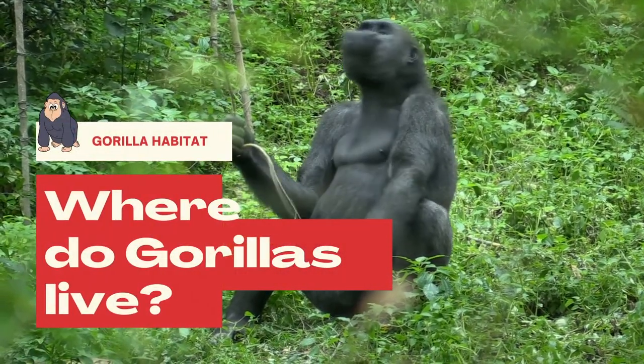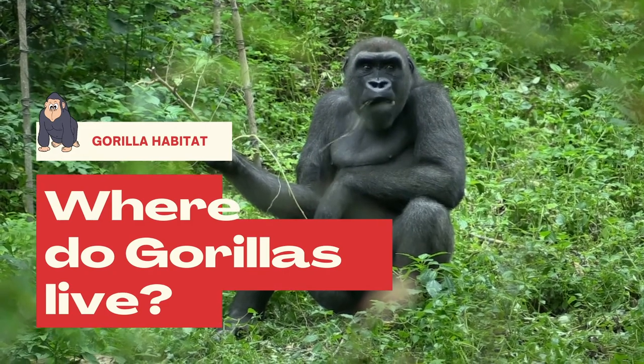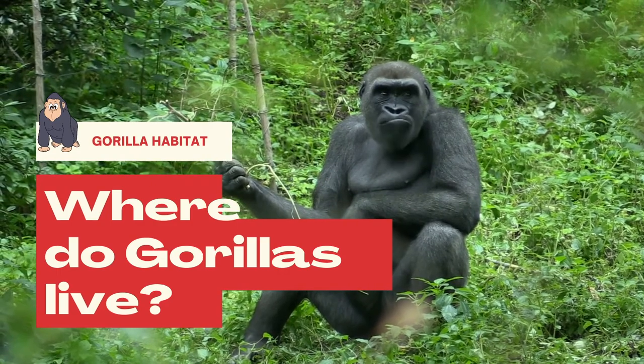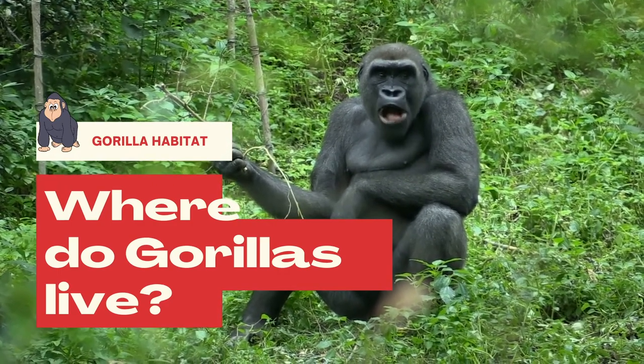We have gathered complete information on where gorillas live and what forms the natural gorilla habitat. You are going to learn where the different species of gorilla live and what are the causes of their habitat loss.